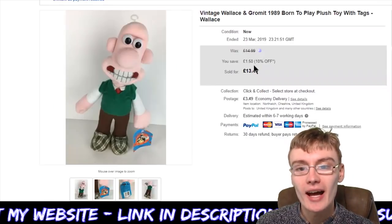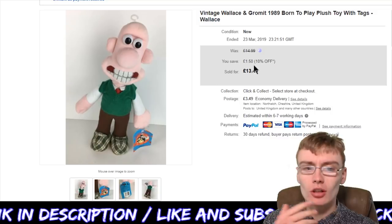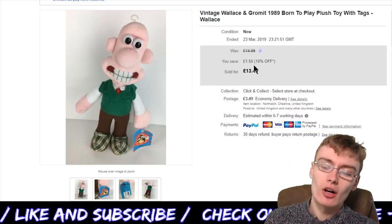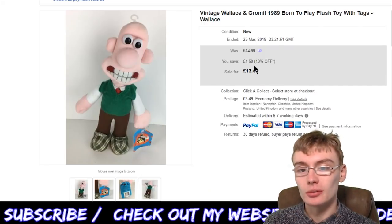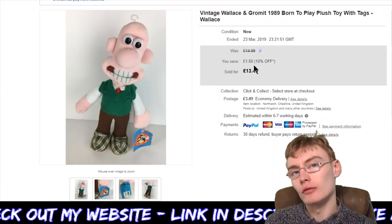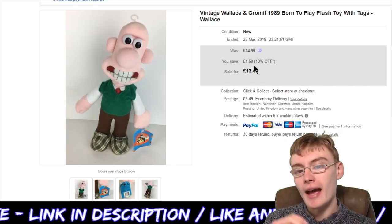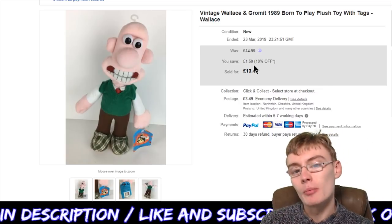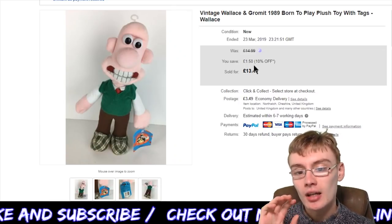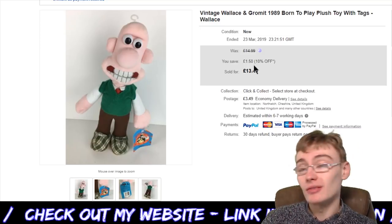Next we've got something I showed on a haul video — I think maybe three months ago. I picked this up a few months ago: it's a brand new with tags Wallace and Gromit 1989 'Born to Play' plush toy. These Wallace ones, if you've got them brand new with the tag, seem to do okay. I had this up for £14.99, but I'm running a 10% off sale at the moment, so I got £13.49 for it plus £3.49 postage. I paid £2.50 for this in a charity shop, so pretty happy with that.